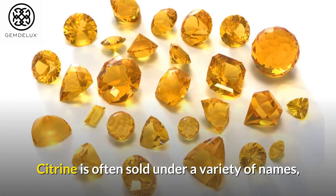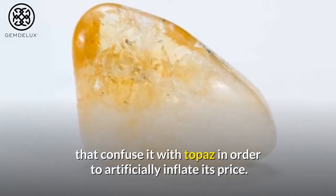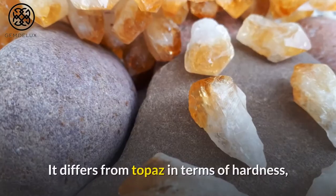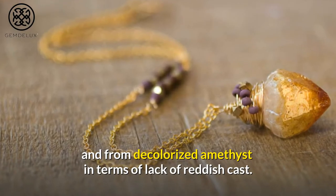Citrine is often sold under a variety of names that confuse it with topaz in order to artificially inflate its price. It differs from topaz in terms of hardness, and from decolorized amethyst in terms of lack of reddish cast.